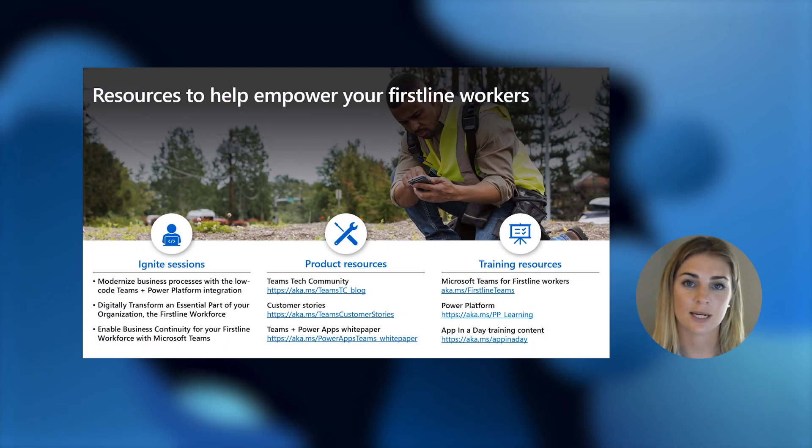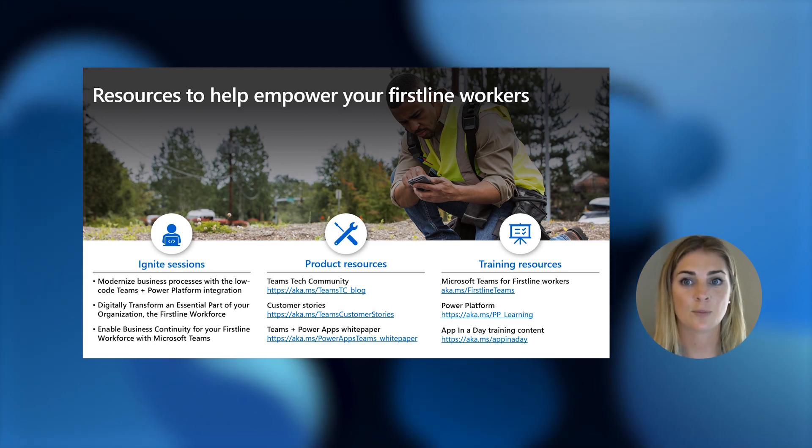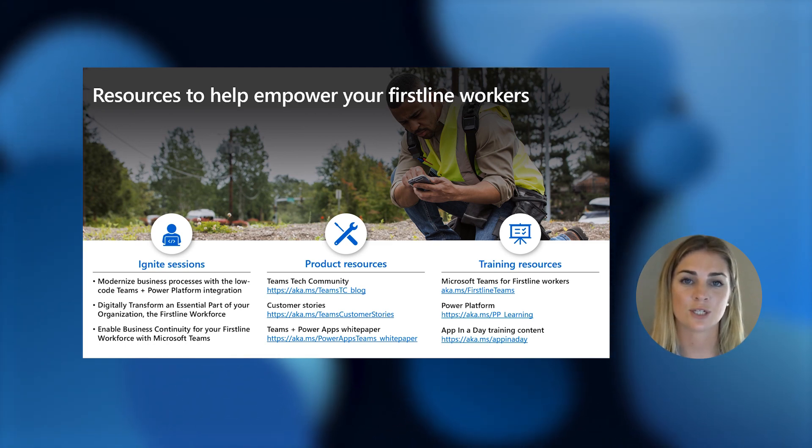Now that you've seen how Teams and Power Platform can transform your first line, we want to give you the tools to help you get there. Make sure you watch the other Ignite sessions on this topic, and check out these products and training resources that can help you build your own first-line solutions using Teams and Power Platform.